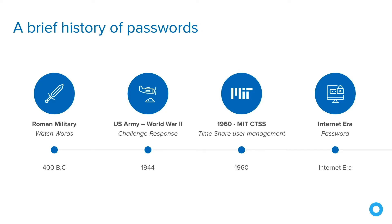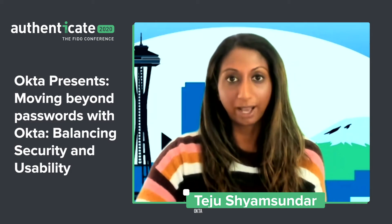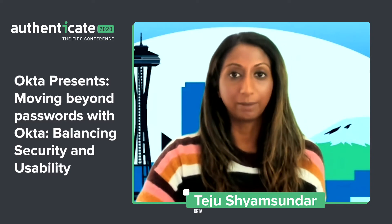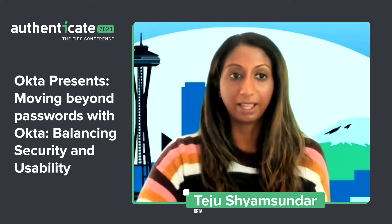Let's take a look at the history of passwords. We know there's a long origin — going from watch words to challenge response to the modern definition of passwords, which is basically providing some form of authentication after providing the username. But of course, there are a variety of issues with how passwords are used today, including people sharing passwords, using the same password for corporate and personal applications, and using very easy-to-guess passwords. That's why we want to look at moving beyond passwords to more secure methods of authentication.